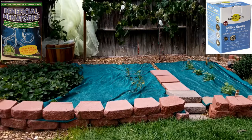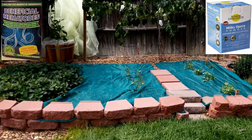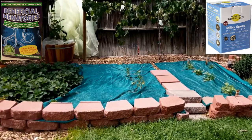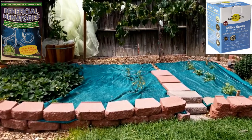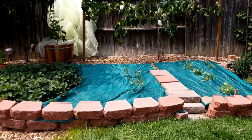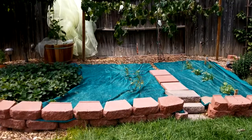Once I completed the eradication of my raised bed, I immediately put down an insect barrier cloth to keep the Japanese beetles from continuing to lay their eggs in my raised bed. For those who are new to my channel, please consider subscribing and don't forget to hit the like button.